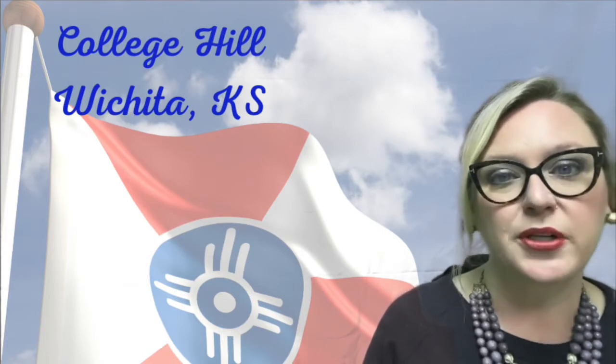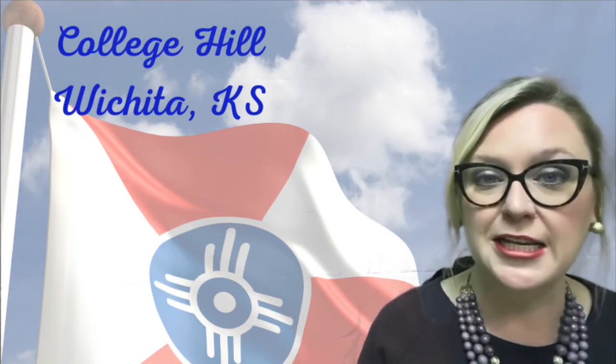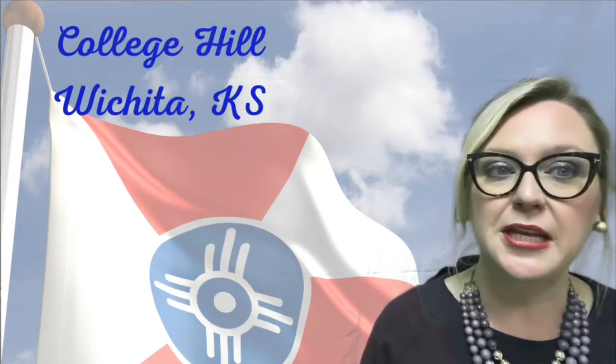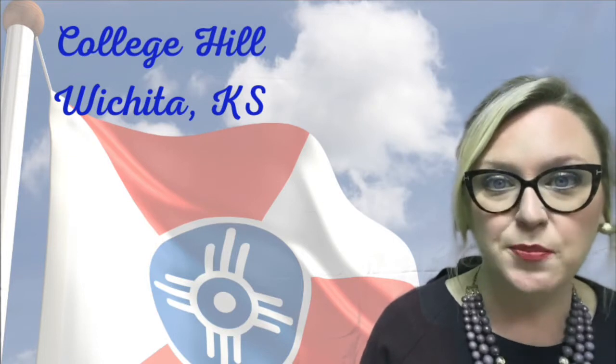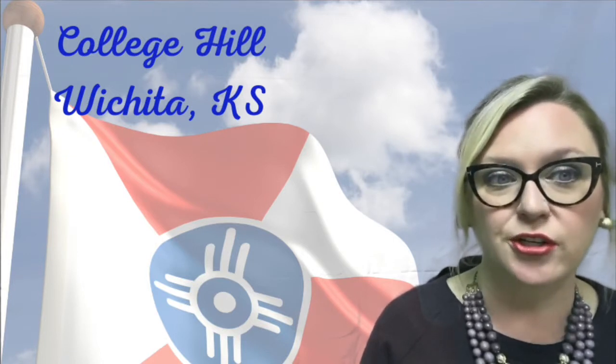When they started building College Hill it was 1900, and most of the building was completed by 1934. There's currently about 5,000 people that live in the College Hill neighborhood.